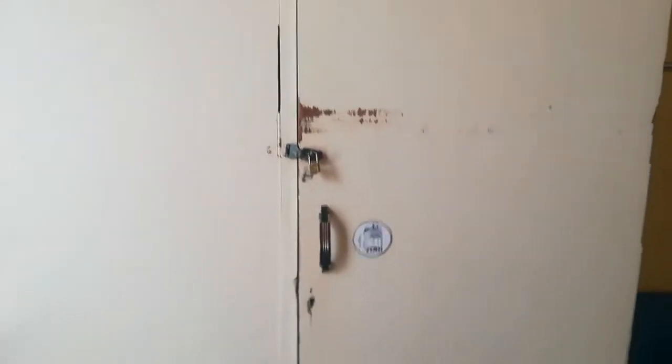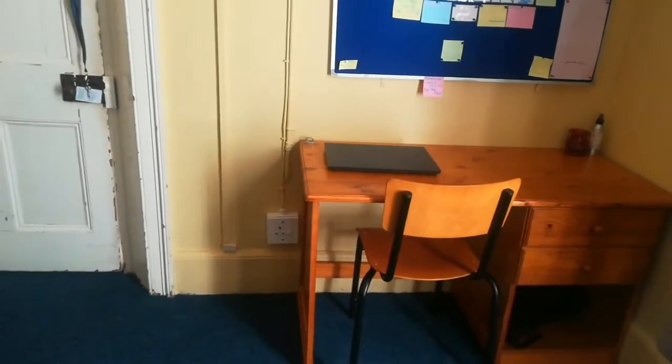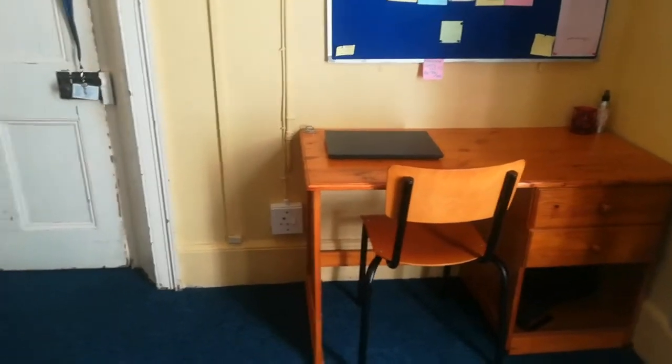Over here I have my wardrobe. The space is phenomenal — it's definitely a huge move up from last year. I have hanging space, shelves, and drawers. I'm not going to open it up for you guys because it's a mess since I'm packing. There's space over there but I don't put anything there because I don't like clutter — I even got rid of the bed frame because I don't like to see it.